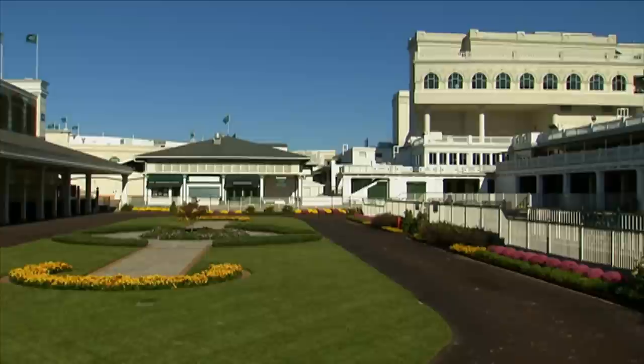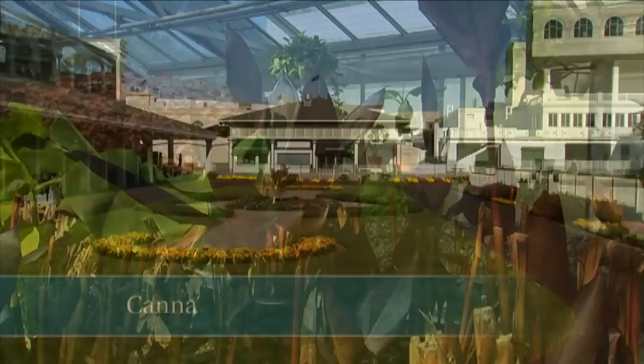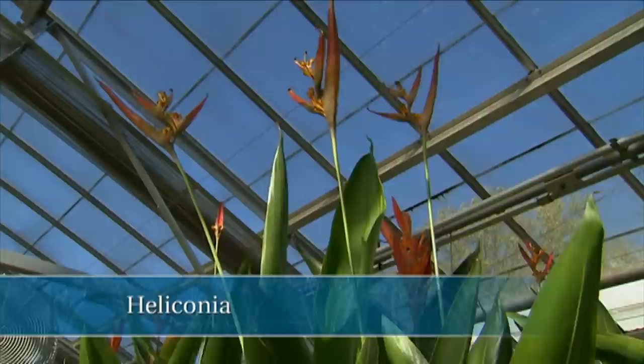I end up mixing a lot of tropicals in with my containers, especially in areas like the paddock that are hot and heat up quick. I use a lot of things like canna in there, and I'll use hibiscus and heliconia, things like that. I noticed when we walked in that you had those beautiful Euphorbia catinifolia — those are fabulous.